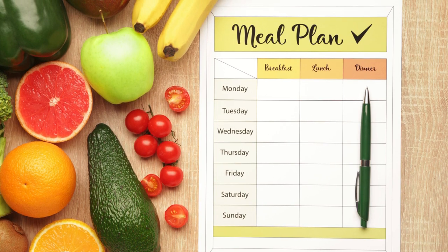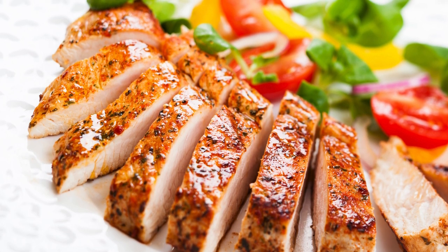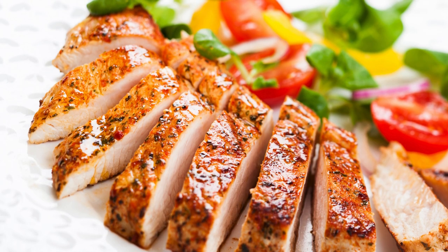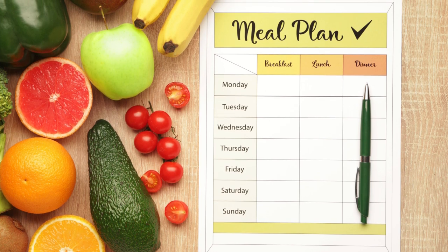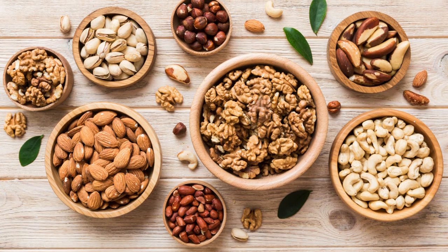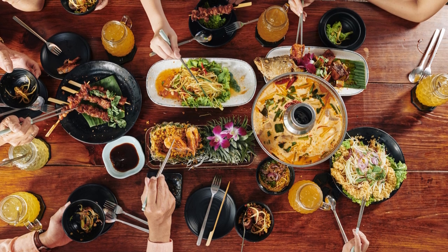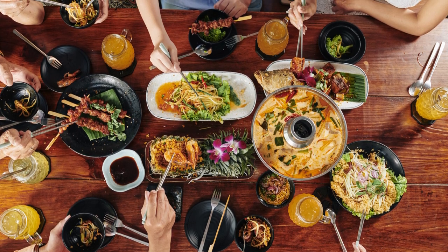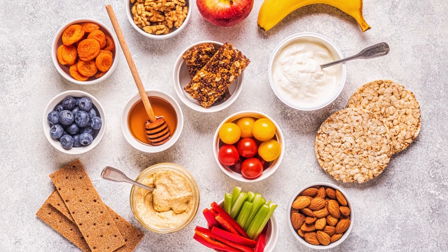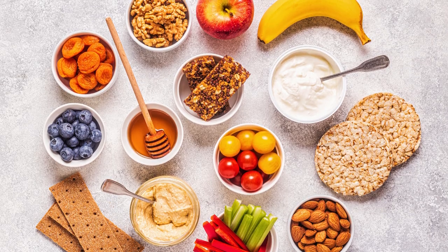Lunch: Go for a balanced meal like a grilled chicken salad with mixed greens, cherry tomatoes, cucumbers, and a light vinaigrette dressing. Add a piece of fruit for a sweet finish. Afternoon Snack: Keep your energy levels up with a small handful of almonds or a piece of fruit like an apple or pear. Dinner: Baked salmon with quinoa and steamed vegetables, along with a side salad dressed with olive oil and vinegar. Evening Snack: If you're hungry before bed, opt for cottage cheese with sliced peaches or a small serving of hummus with carrot sticks.